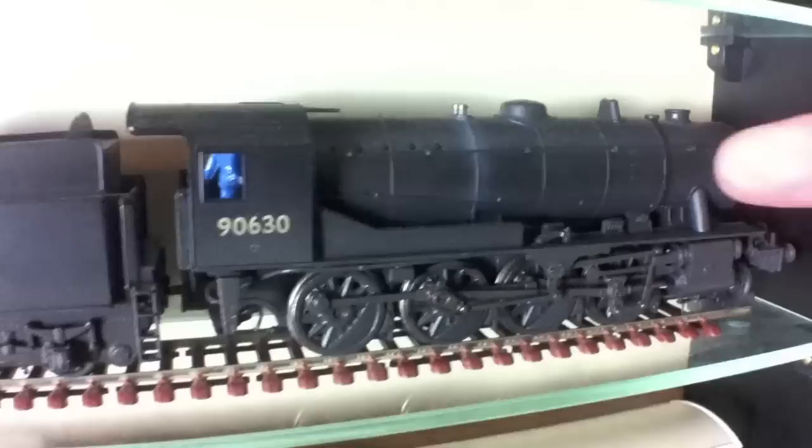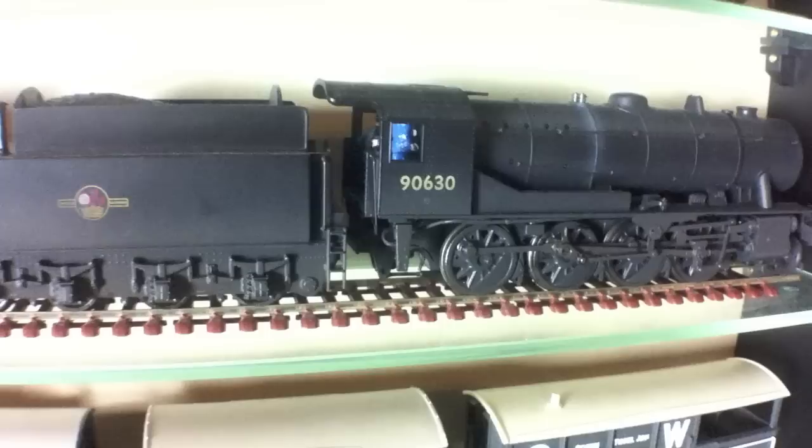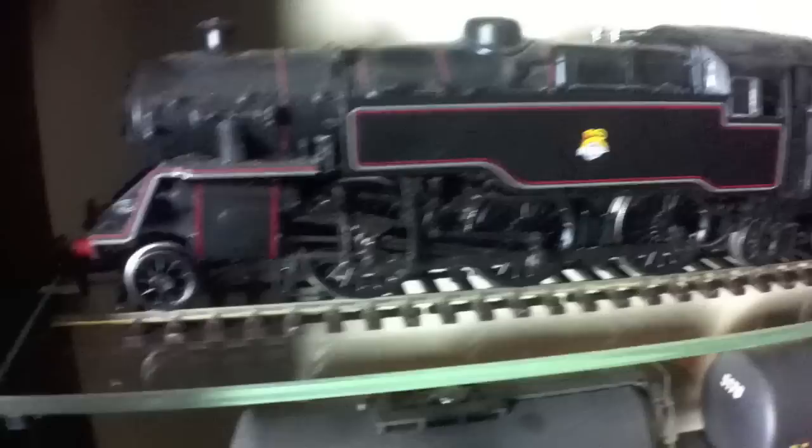Moving down to the next row, we've got a weathered War Department 2-8-0. This was bought second-hand — lovely model, runs really well. I remember when Bachmann brought these out and never quite got around to getting one, but I saw this in the second-hand shop and I thought I'll have that. I've got it coupled with an LMS standard 50-foot brake van in LMS livery.